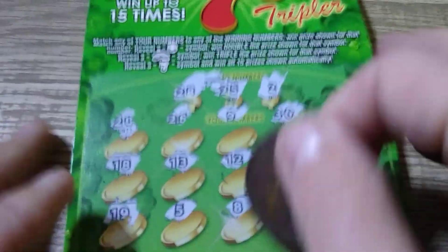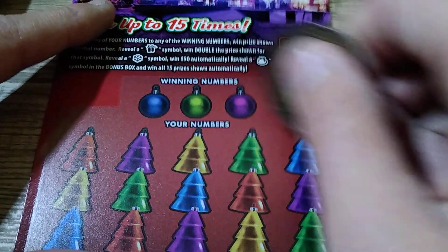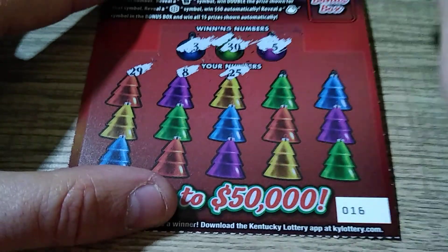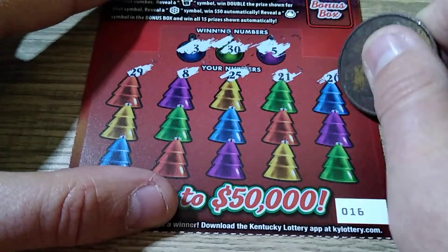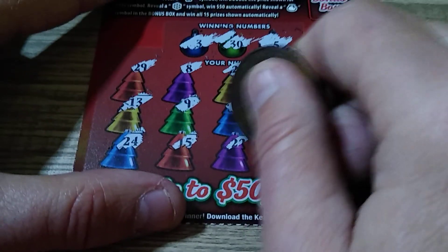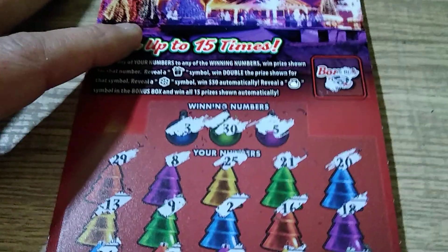Now we'll do the five dollar Holiday Lights. Looking for the matching number — Christmas presents are double, snowflakes are 50, and the money bag in the bonus box is everything. Numbers are a 3, 30, 5, 29, 8, 25, nothing yet — 21, 20, need a 30, 18, 16, 15, 2, got a 3, 9, 13, 24, 15, 22, 19. Last spot is a four and a fake diamond ring for the bonus.